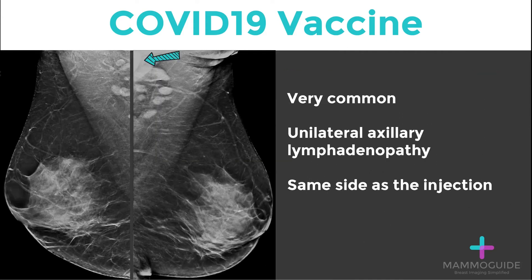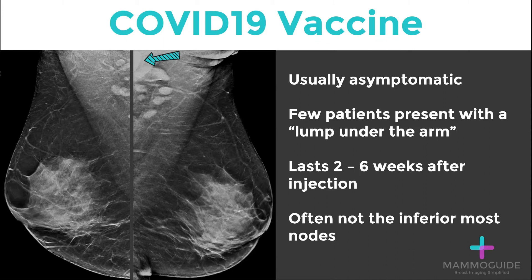But what the COVID-19 vaccine does do very commonly is cause unilateral axillary lymphadenopathy — the lymph nodes on the side of the injection get enlarged. This is usually asymptomatic, although a few patients do present with a lump underneath their arm. From what we can tell so far, it usually lasts two to six weeks after the injection.